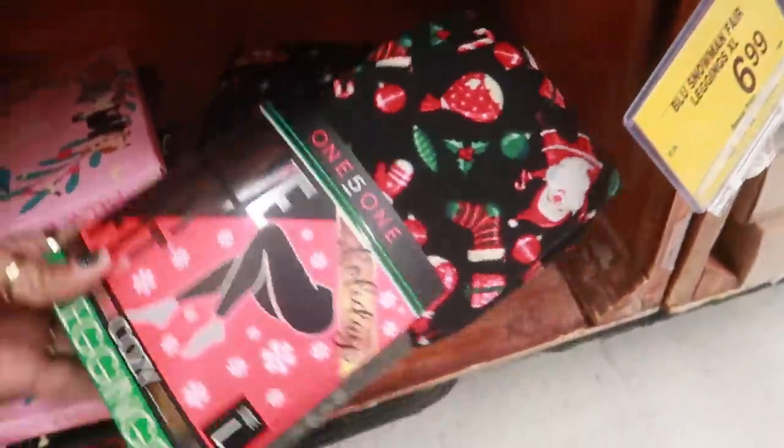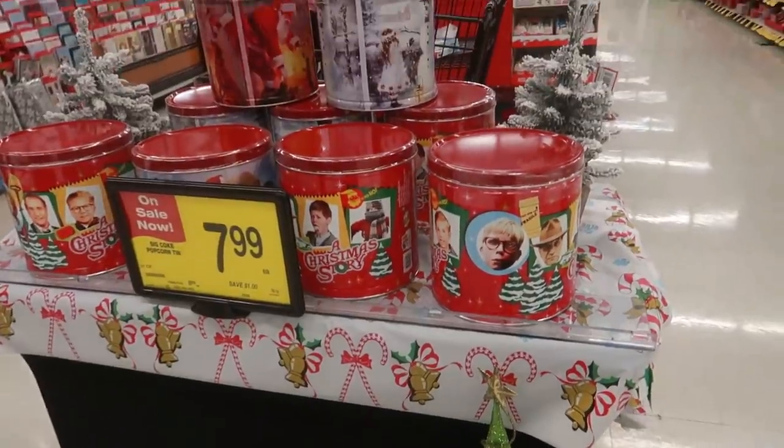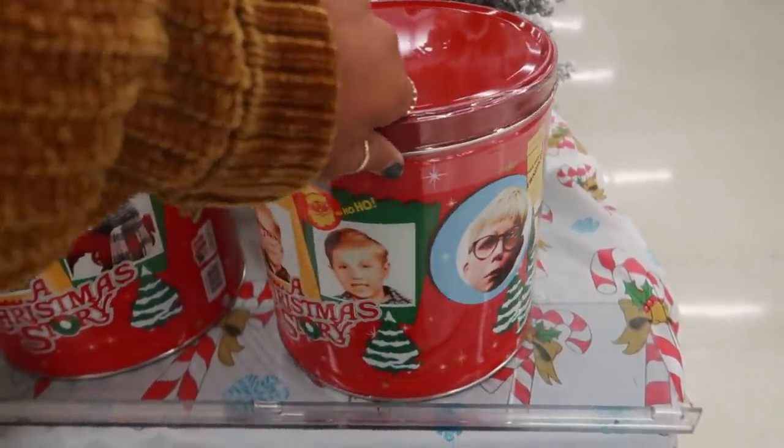The leggings are only $6.99 - that's not bad at all! I would have never thought to look in my grocery store for leggings. They also have Coke can popcorn tins for $7.99. I like that movie 'A Christmas Story.'